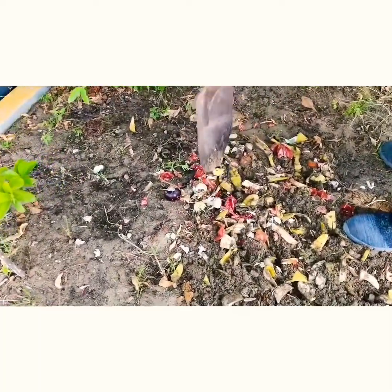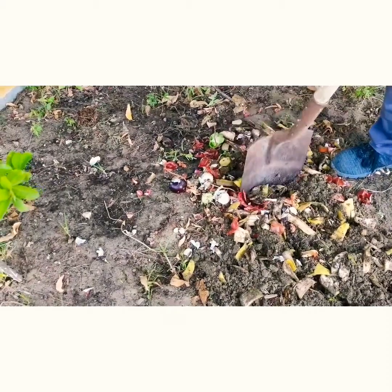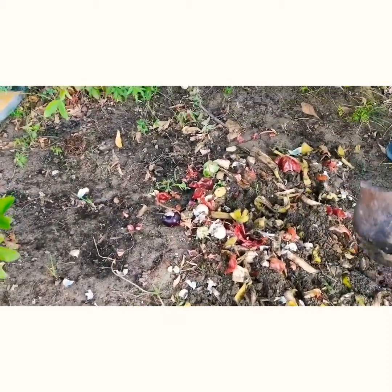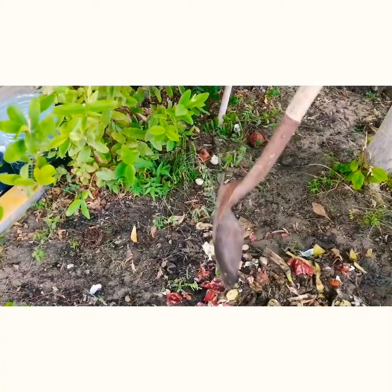You can see that egg shells are there, garlic peels, onion peels. You know, these are the most common items. And there is some - you can see that, you know, that's pomegranate, something in there also.